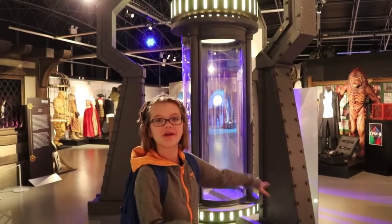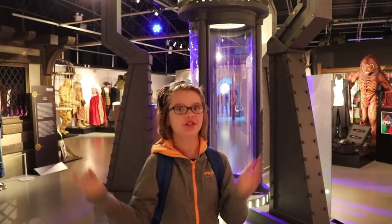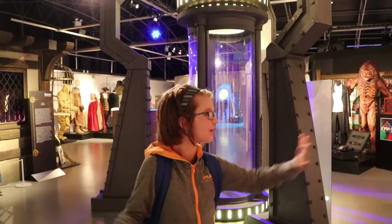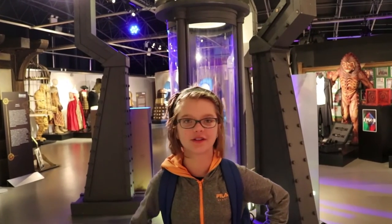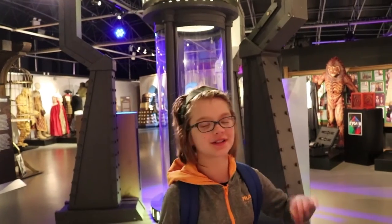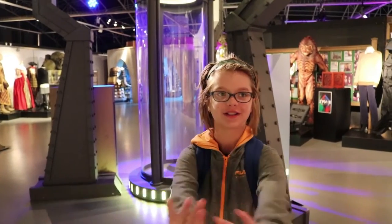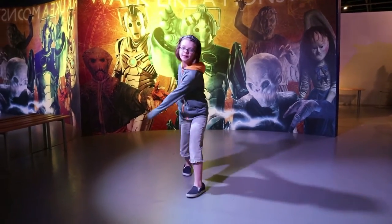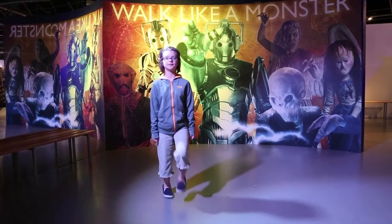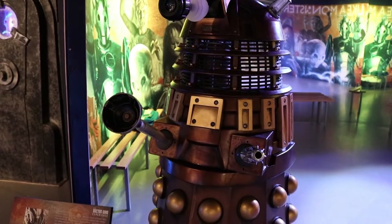Behind me is the chamber from one of the last episodes where the Doctor kept regenerating. There's the monster chasing him and it's just so good. It's kind of weird to think that the Doctor is now billions and billions of years old. They also have a walk-like-a-monster exhibit where the choreographer of Doctor Who teaches you how to walk like a Cyberman and a Scarecrow. It's really cool to hear from the actual choreographer how these monsters move. Exterminate!